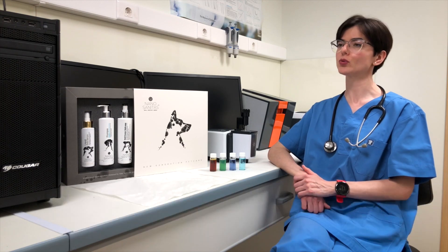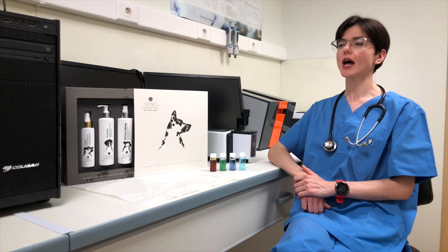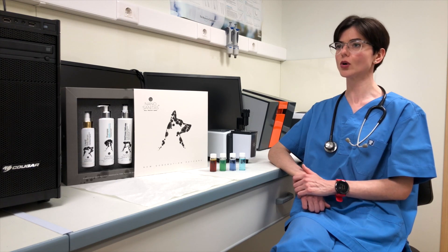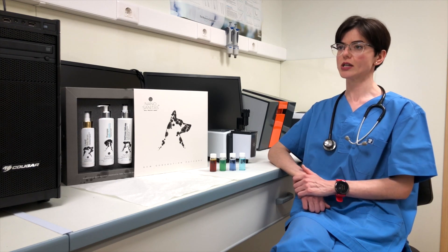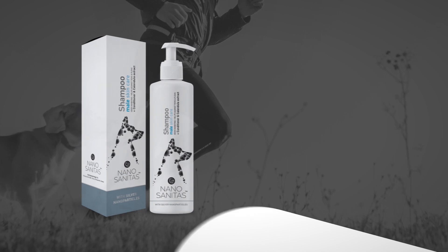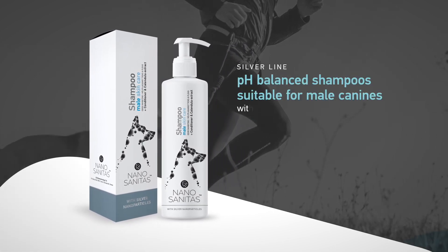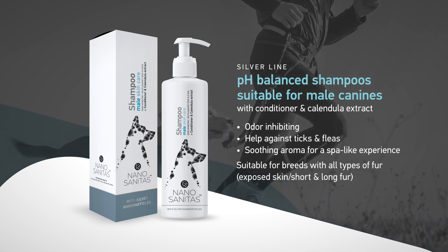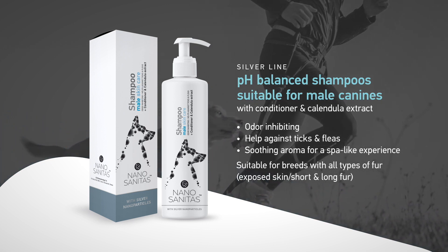Nano Sanitas epitomizes years of clinical trials. The proprietary technology of Nano Sanitas can be found in both rinse-off products like shampoos and leave-on products. Our silver line contains silver nanoparticles infused with pure extracts and oils to provide a synergistic effect that promotes any pet's health. Designed for gentle cleansing, our shampoos come in two variations, and our skin care products are designed to relieve irritations prevalent in breeds with short fur or exposed skin.